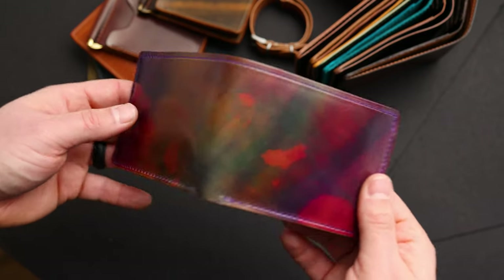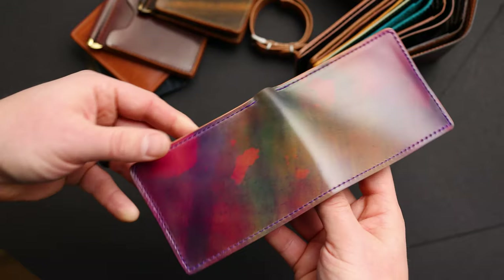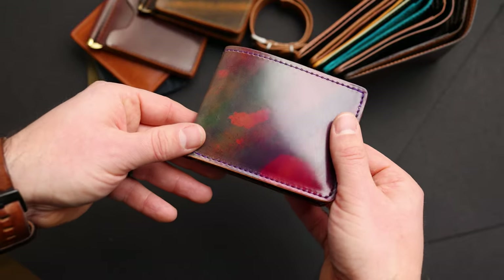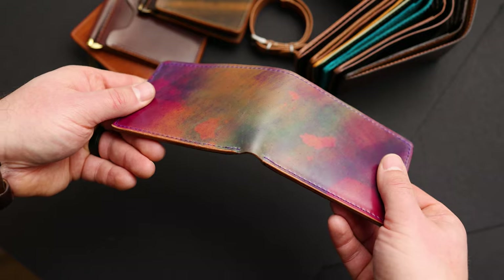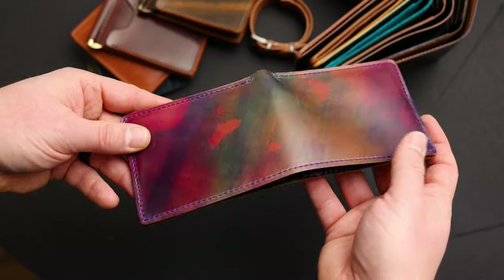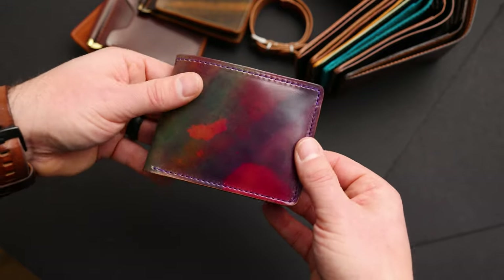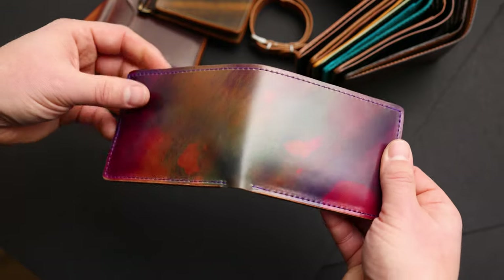Hi everyone, it's Phil here from Ashland Leather and I've got about 40 incredible private stock items to show you today. All these private stock items will be available tomorrow on our website ashlandleather.com. You can check out the private stock tab at the top of the page and these will all go live around 5 p.m. central time, tomorrow, January 21st.